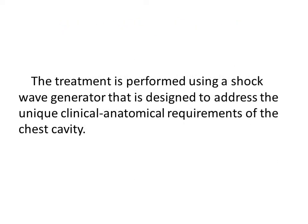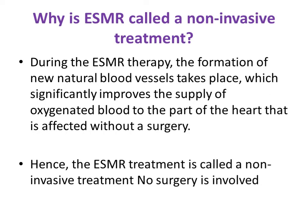The treatment is performed using a shockwave generator designed to address the unique clinical and anatomical requirements of the chest cavity. During ESMR therapy, new blood vessels form, which significantly improves the supply of oxygenated blood to the affected part of the heart — without surgery. It is an alternative method to surgical intervention.